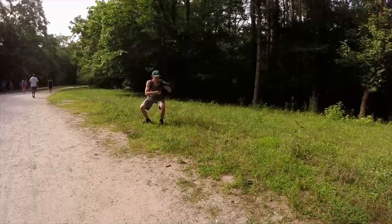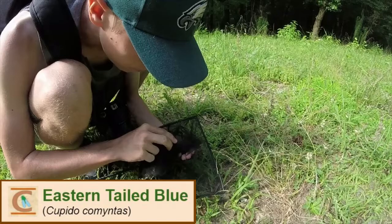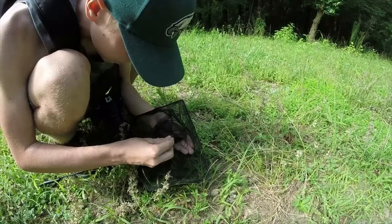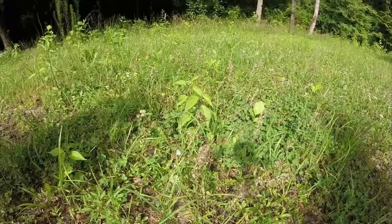This little butterfly right here that I'm trying to catch — and I got it — was this lifer Eastern-Tailed Blue. A very small, pale, delicate species that, once I take it out of the net, I'm going to have to be very careful. Blues in general are typically very small, pale, delicate species, but this one's a little different because it actually has these tail-like structures at the end of the wings, which is more hairstreak-like than compared to other normal blues.